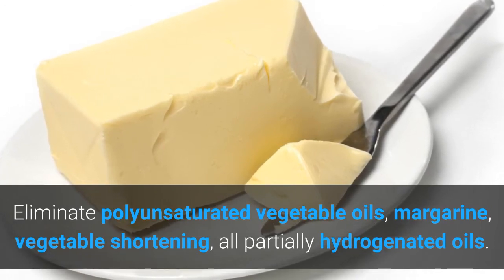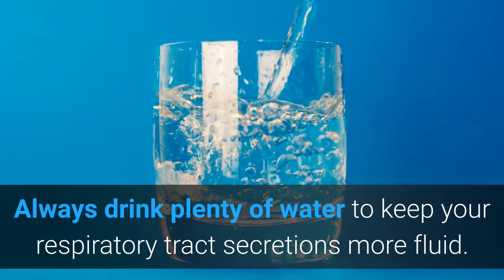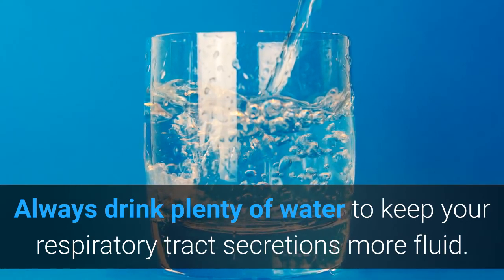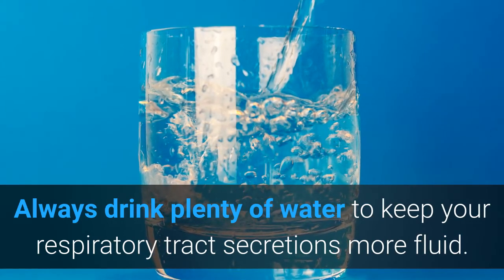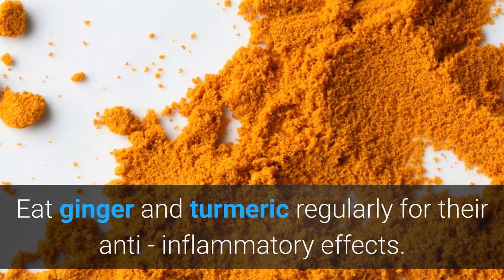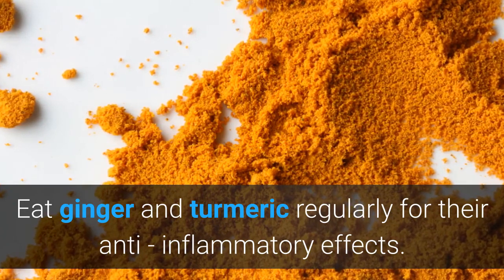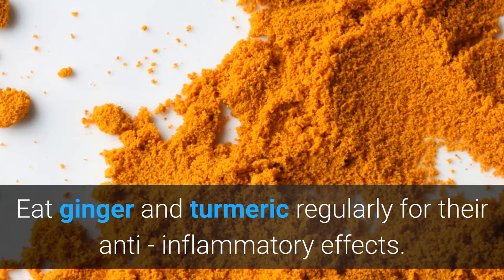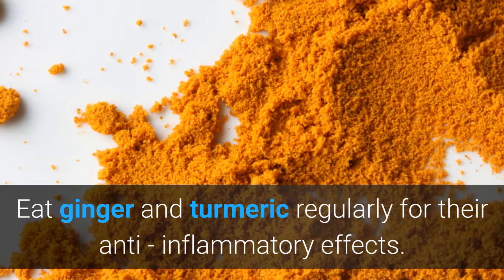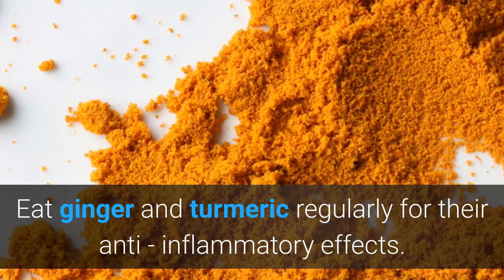Always drink plenty of water to keep your respiratory tract secretions more fluid. Experiment with eliminating one at a time — wheat, corn, soy, and sugar — for 6 to 8 weeks to see if the condition improves. Eat ginger and turmeric regularly for their anti-inflammatory effects. Have some manipulative work done on the chest and neck to break up restrictive patterns in nerves and muscles that develop in chronic asthma — the best systems for this are osteopathic manipulation, especially from a practitioner of cranial therapy and rolfing, a form of deep tissue massage.